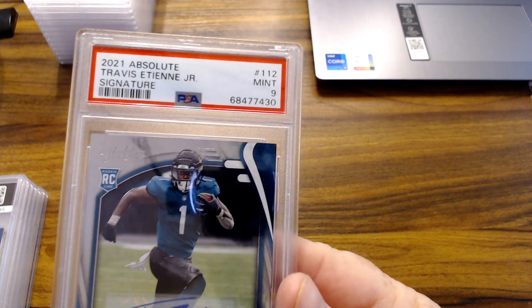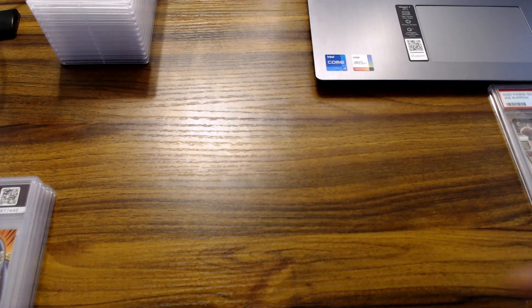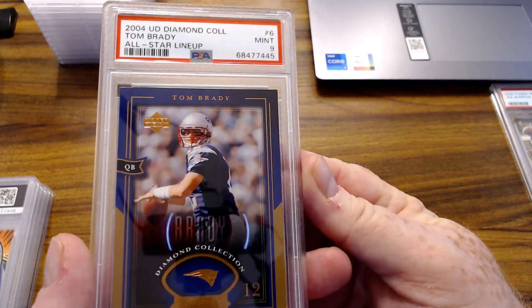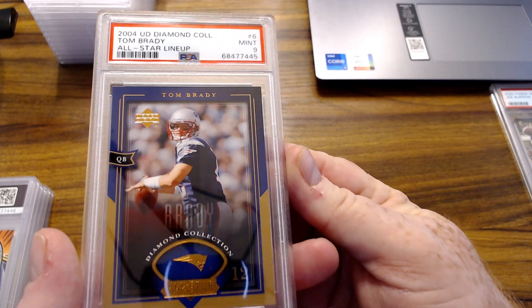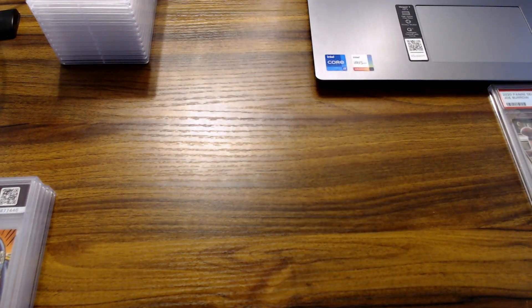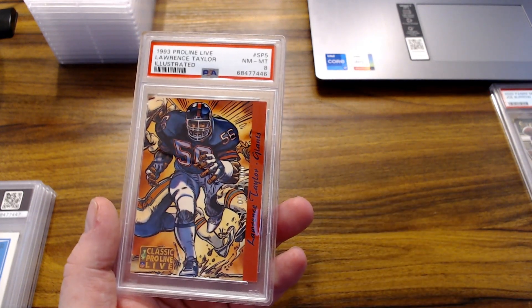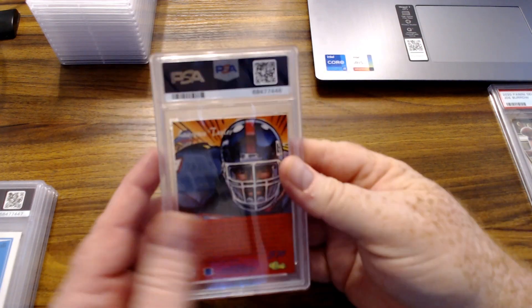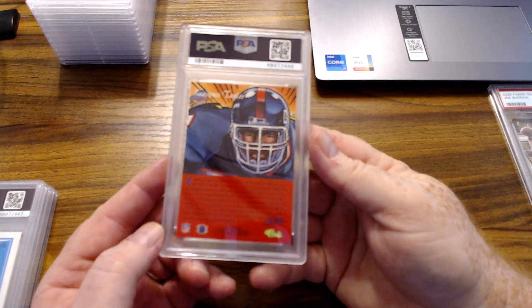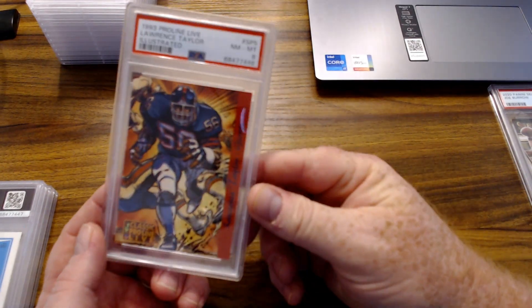Travis Etienne auto rookie, Absolute, got a 9 — he's playing well. There's a Brady 2004 early Brady All-Star Lineup Diamond Collection, got a 9 — cool card. And here's a Pro Line Live Lawrence Taylor Illustrated — this one looked good, I thought I had a shot at a 9 but got the 8.